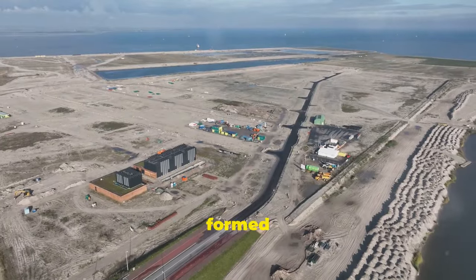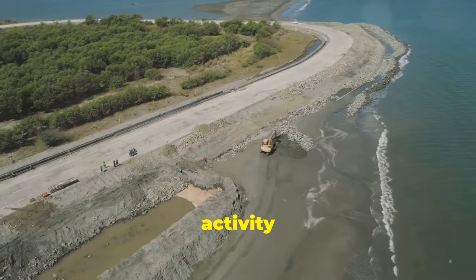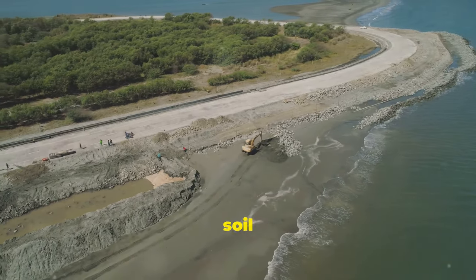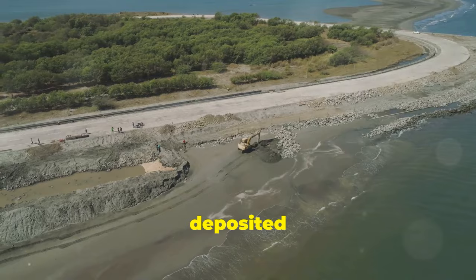But islands aren't always formed naturally. Human activity can also play a role, like in land reclamation projects, where soil and rocks are deposited in water to create new land.